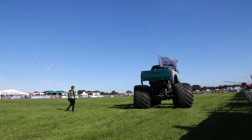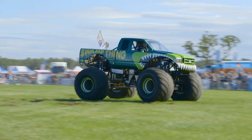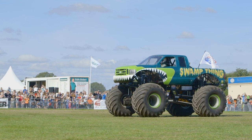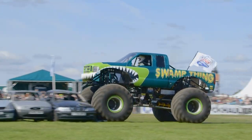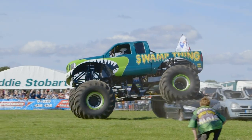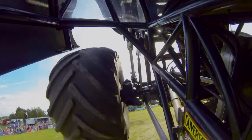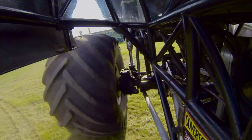Swamp Thing is 15 feet tall! Go! Look at those cars getting crushed! The monster truck is so heavy that when it lands on the cars they are squashed as flat as a pancake!